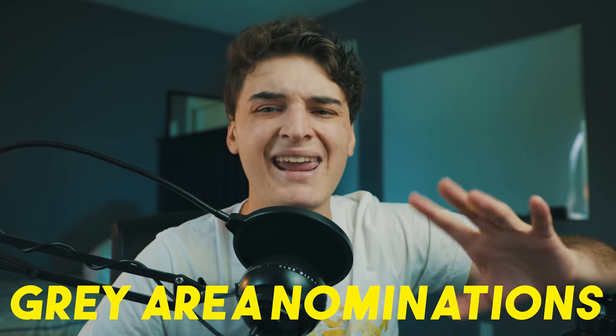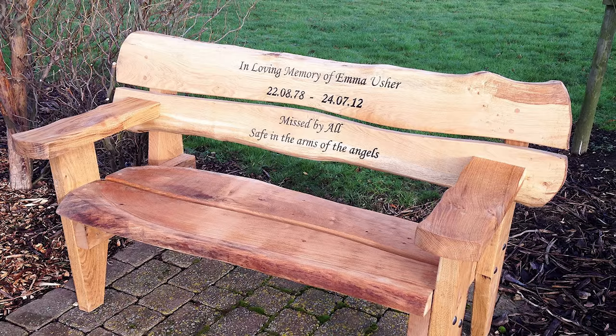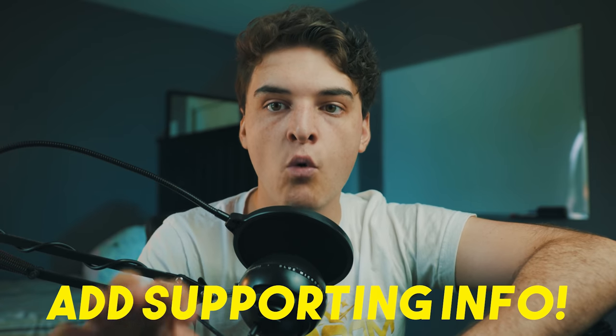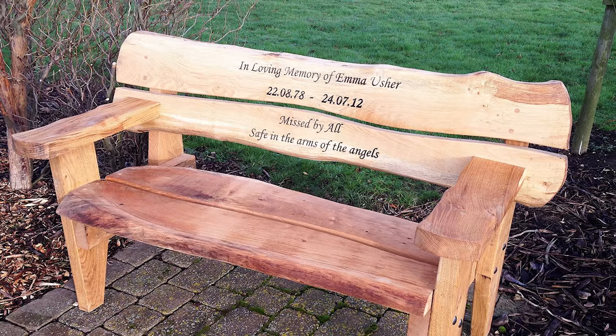Now I want to talk about the gray area — things that can go through or cannot depending on the reviewer and how many attempts you make. Memorial benches, plaques, and gravestones are gray area, since you have to prove that person is important in the community. When nominating a memorial bench, plaque, or gravestone, add a lot of supporting links and information explaining why it's a great nomination and why that person is important. That's the only way to get those through, as most of the time they'll get declined without that supporting information.